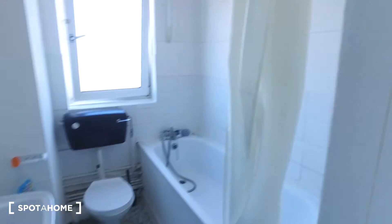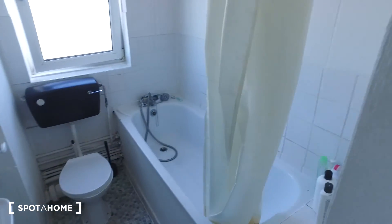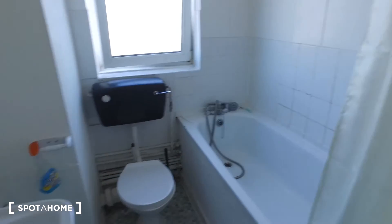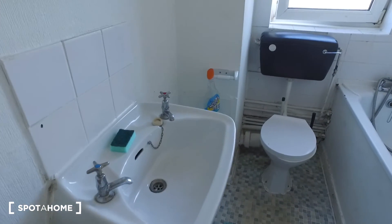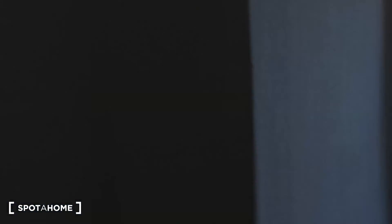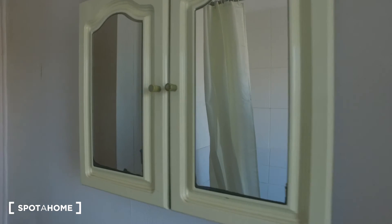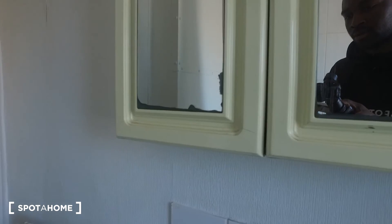Finally here we have the bathroom — we have the tub with the showerhead, as well as the sink, toilet, and a window to let in a lot of natural light. There's also a vanity mirror with cabinet space for you to store your toiletries. So that's been this apartment — I hope you've enjoyed it. For more information make sure to check out spotahome.com, bye!